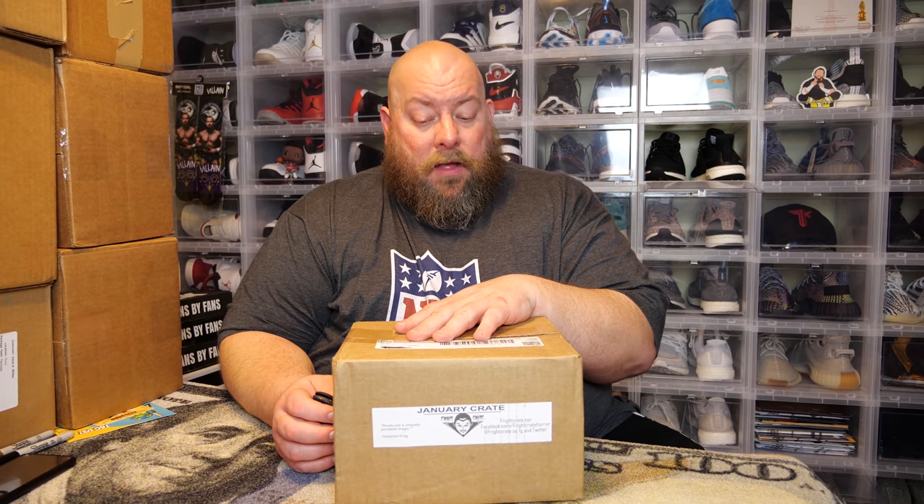They sell a certain amount of boxes — let's say 500 — then they'll order t-shirts, figurines, and everything to meet that number. So going into this, you already know this is the most current box even though it's like two months ago. This box is 30 bucks a month plus shipping. They do ship internationally, which is fantastic, and the value in this box is always really good.